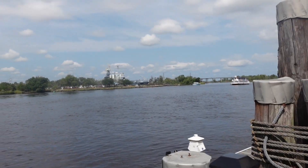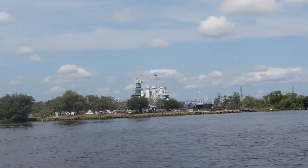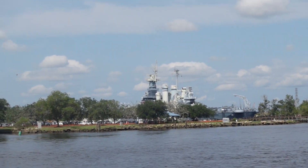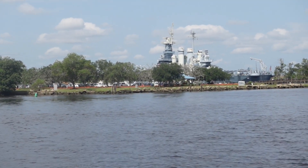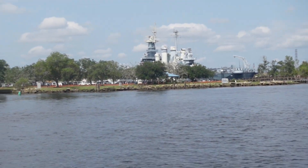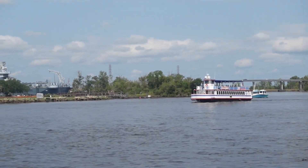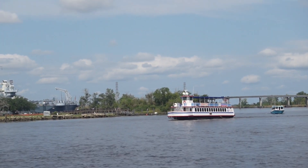There is the battleship across the river. Bobby, what's the name of the battleship over there? North Carolina. North Carolina! Looks like they got riverboat cruises too.